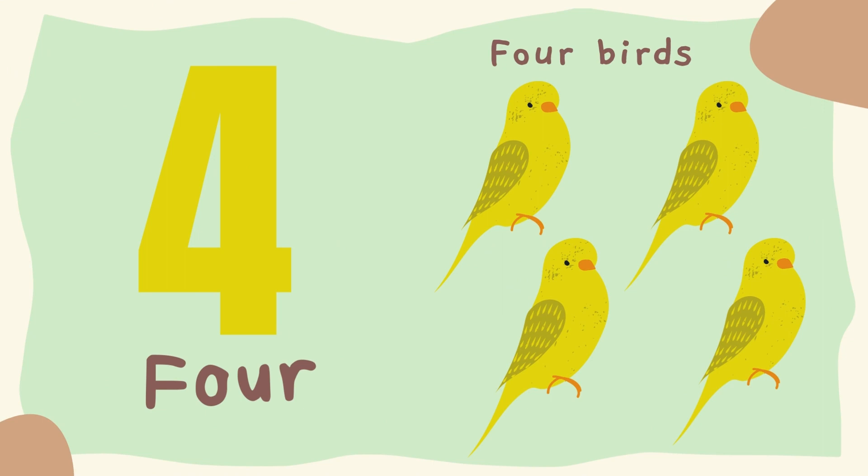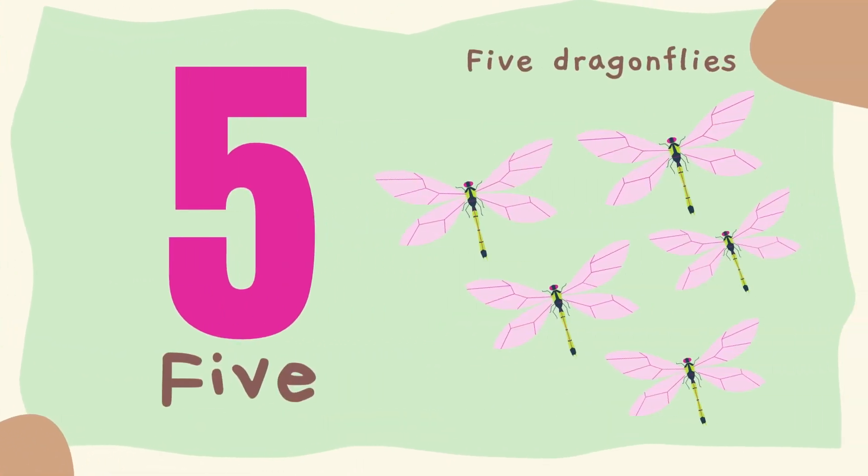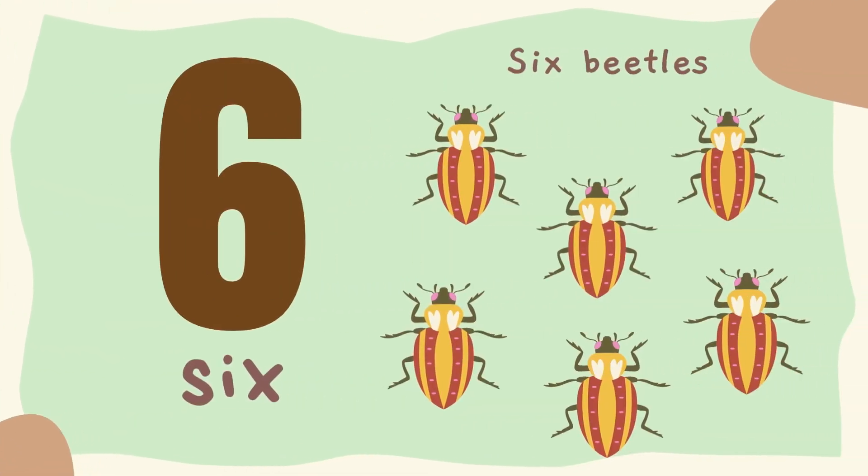4. Four birds. 5. Five dragonflies. 6. Six beetles.